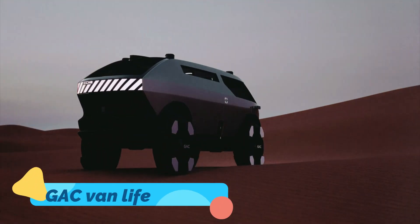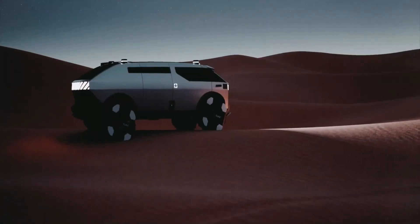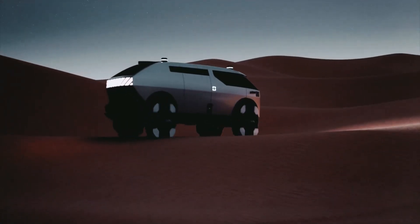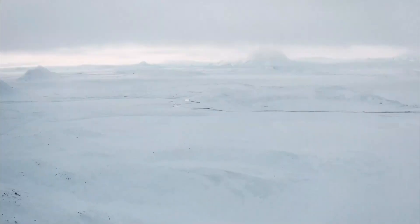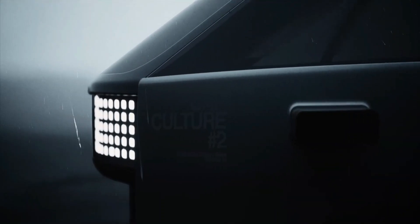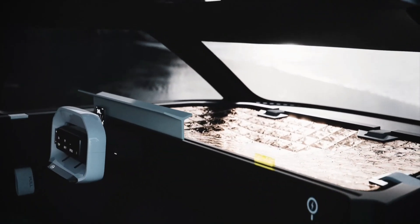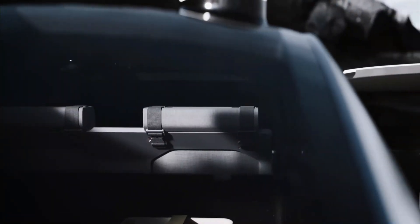The GAC Van Life concept is a dream come true for van enthusiasts, remote workers, and adventure seekers. This van is designed with all the essentials for modern living, from a spacious sleeping area to a compact kitchen and a multifunctional workspace. GAC has focused on flexibility, so every inch of the interior is modular, allowing it to adapt to various needs. The electric powertrain offers a quiet and eco-friendly way to travel, making it ideal for those who want to reduce their carbon footprint.